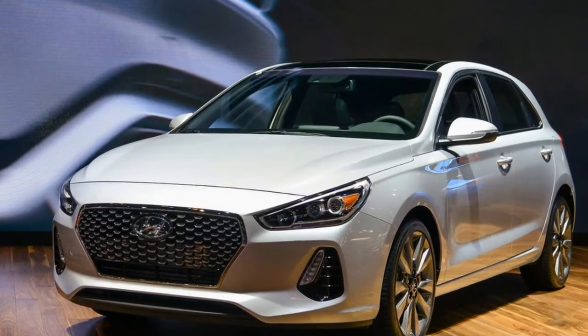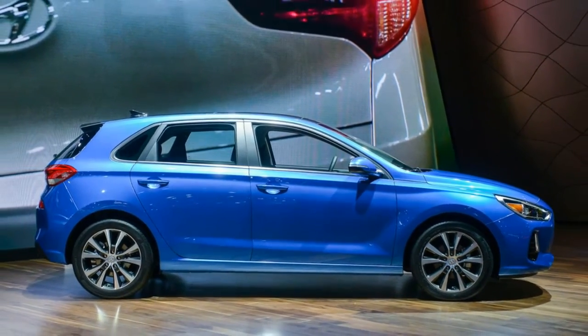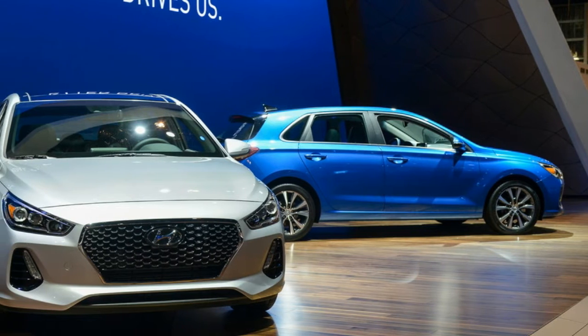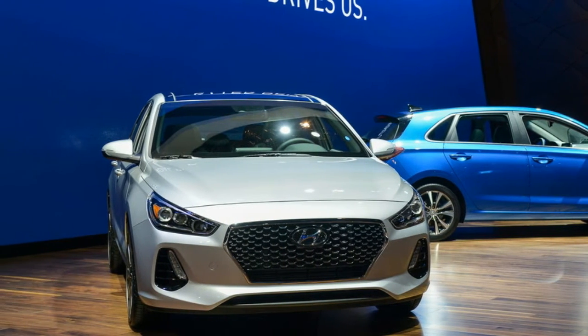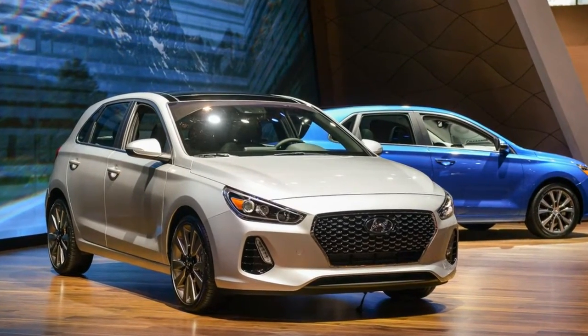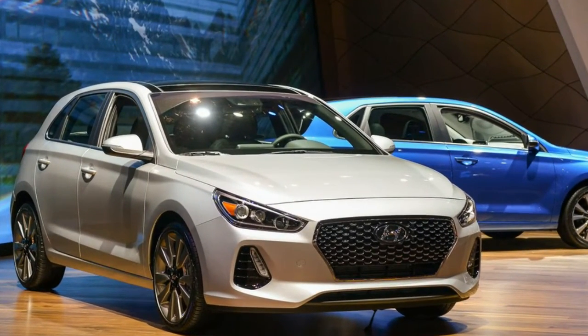Other features include optional LED headlights, dual-zone climate control, wireless phone charging, and Hyundai's Blue Link telematics system. Active safety options include pre-collision braking, adaptive cruise control, blind spot warning, and lane keep assist.